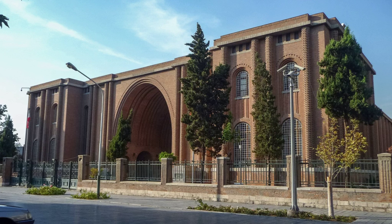The National Museum of Iran is located in Tehran, Iran. It is an institution formed of two complexes: the Museum of Ancient Iran and the Museum of the Islamic Era, which were opened in 1937 and 1972, respectively.